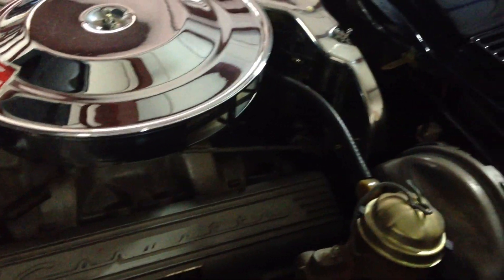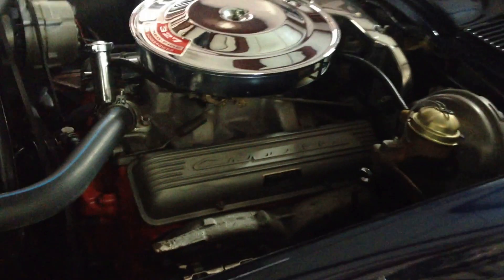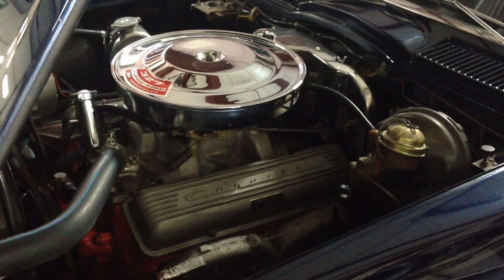This car has power brakes. It did not offer power steering on the solid lifter cars in this year — this engine came with a larger oil pan and it wouldn't clear one of the suspension members, which is why they didn't offer power steering with the solid lifter engines. This is basically a fuel-injected motor without the fuel injection — same cams, same heads, same pistons. Pretty much everything is the same except for the induction system.